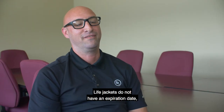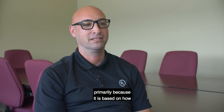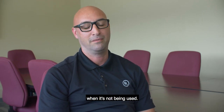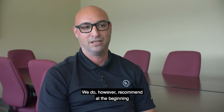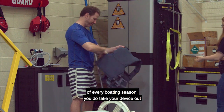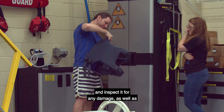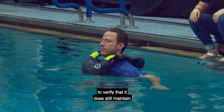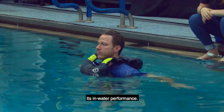Life jackets do not have an expiration date, primarily because longevity is based on how the device is maintained and stored when not in use. We do however recommend that at the beginning of every boating season you take your device out and inspect it for any damage, as well as float test it in water to verify that it still maintains its in-water performance.